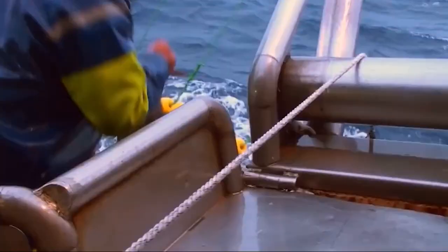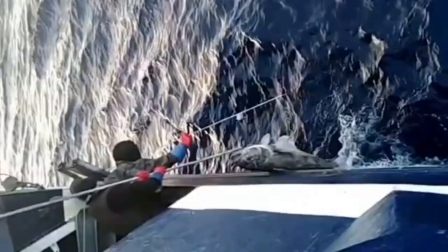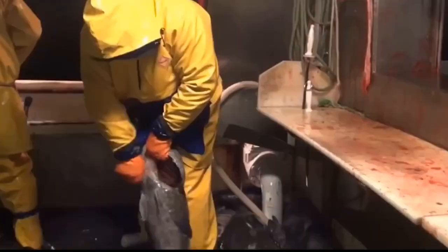There are some species of fish that may appear strange, but still are some of the most sought out for. One of them is the Antarctic Toothfish. In this video, we will be looking at the fishing process of Antarctic Toothfish.